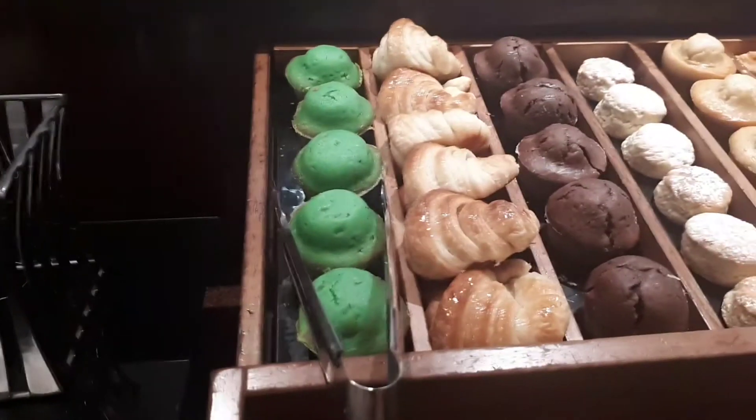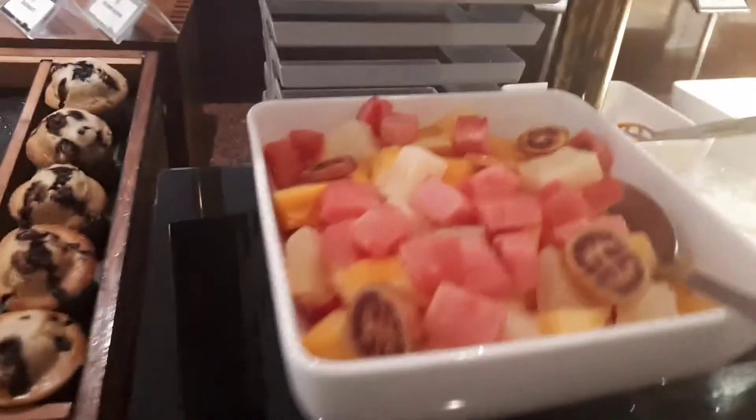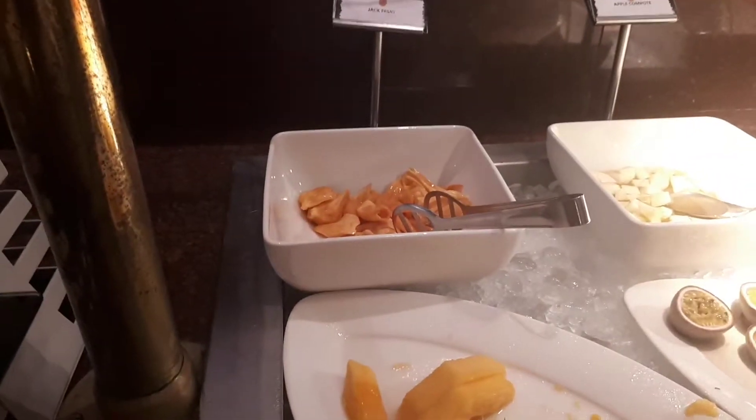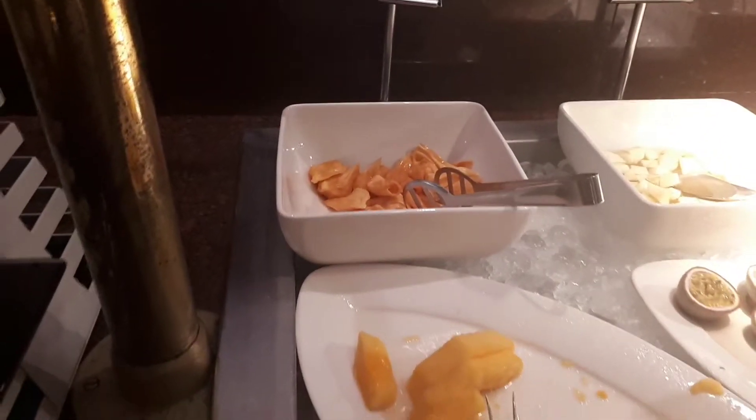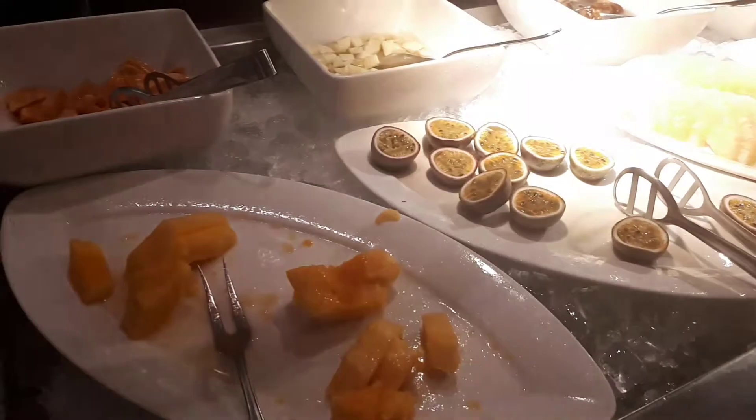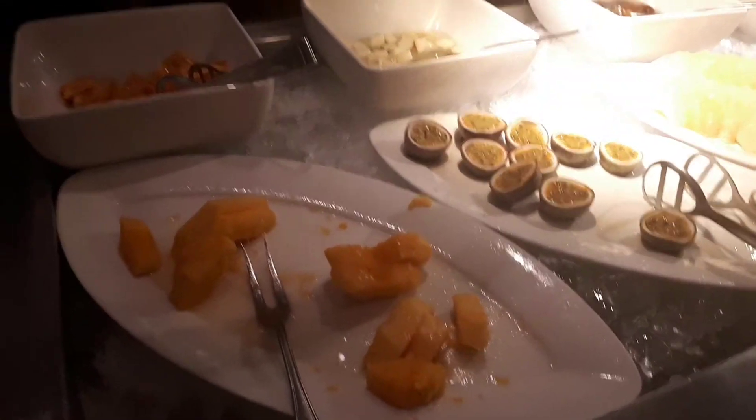Today we've got a pistachio muffin, croissants, breads, and fruit. Today we've got some jackfruit which looks interesting — it's more of an orange colour instead of a white colour. And passion fruit with some dates over there as well.